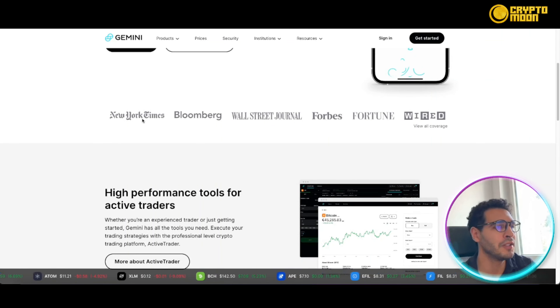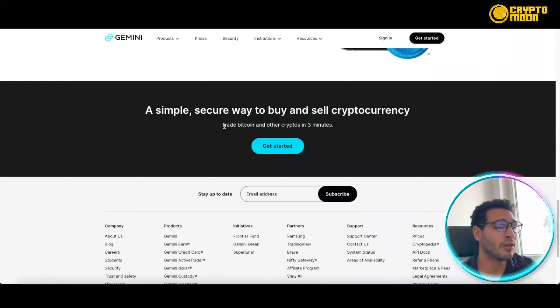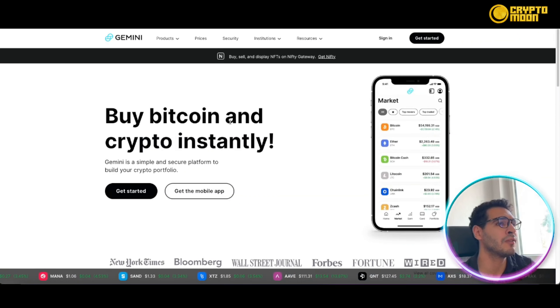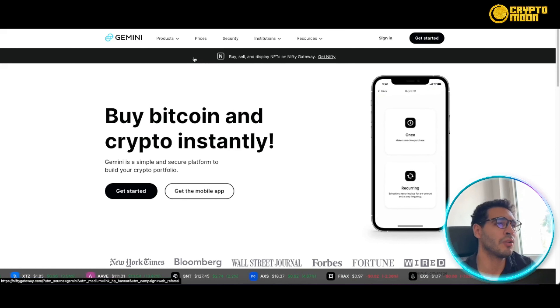Hi guys and welcome back to our channel. Do you like cryptocurrencies, trading, investing, or earning? Then this project will be for you. We'll be talking about Gemini Exchange, a new player in the game, in the next few minutes. This video is not financial advice — it's only for educational purposes — and everything as usual is linked down below in the description.